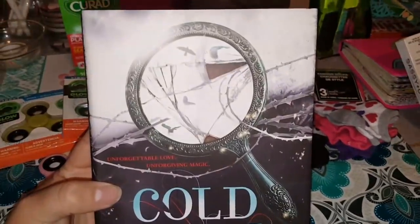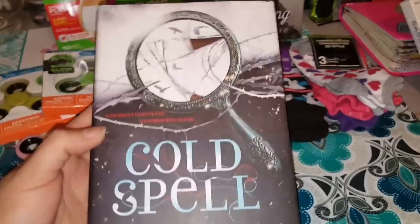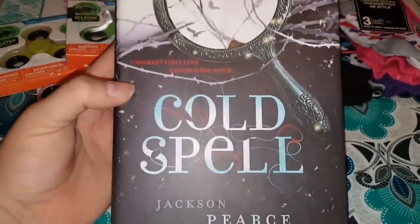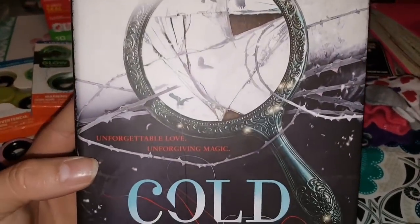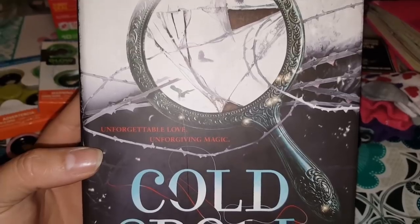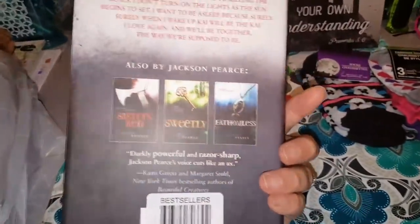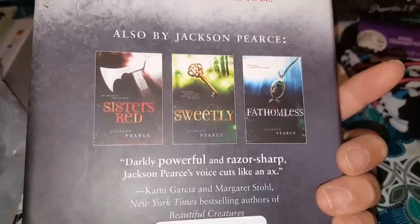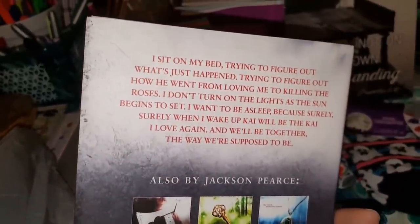I did find a new book that just caught my eye. I'm crazy when it comes to Dollar Tree books, but I had to pick it up. This is called 'Cold Spell' by Jackson Pierce — 'Unforgettable Love, Unforgiving Magic.' This just looked so good. It also shows you that there are some other books out there by Jackson Pierce, and I just can't wait to get into this book.